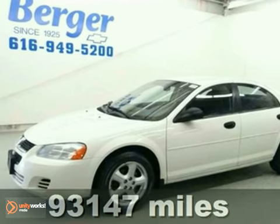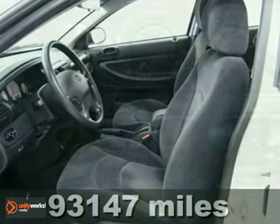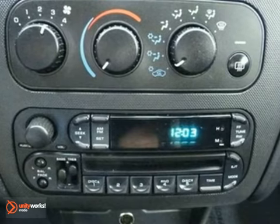What a spotless 2004 Dodge Stratus SE. Want to save money at the pump? It gets a fuel-efficient 30 miles per gallon on the highway and 22 in the city.